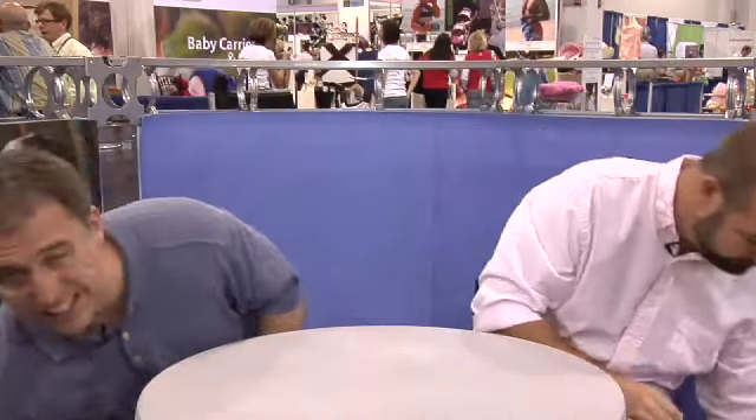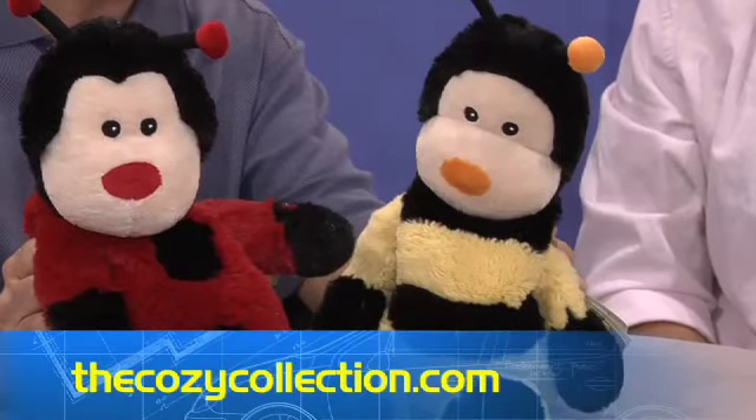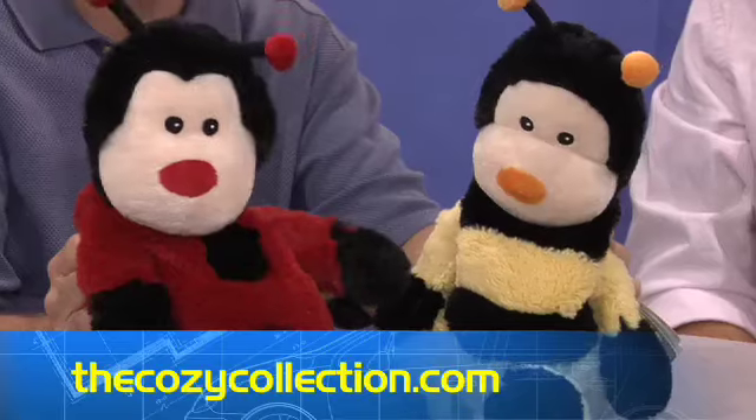These are incredible — the Cozy Collection. These are little stuffed animals stuffed with wheat and French lavender. You put them in the microwave for a few minutes, they get warm, and you give them to your kids. They cuddle and snuggle with them, the lavender helps put them to sleep, and they're warm and cuddly and cozy. The Cozy Collection.